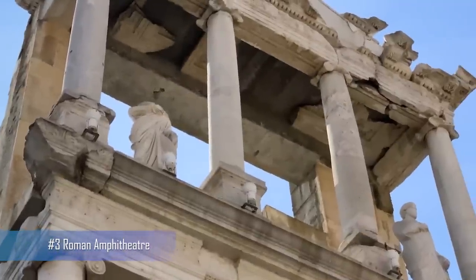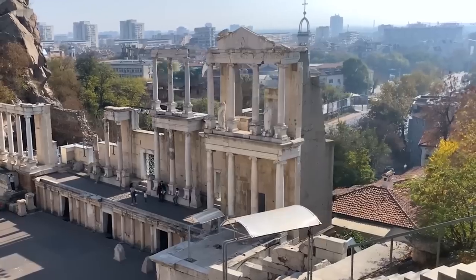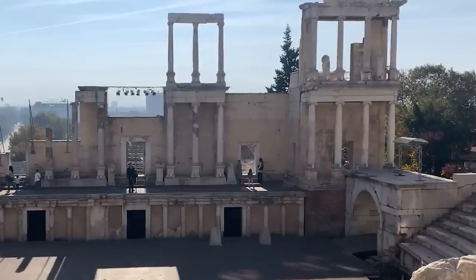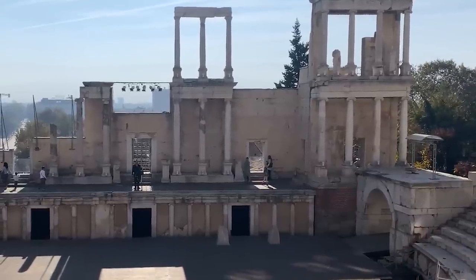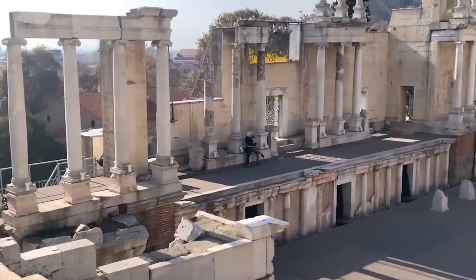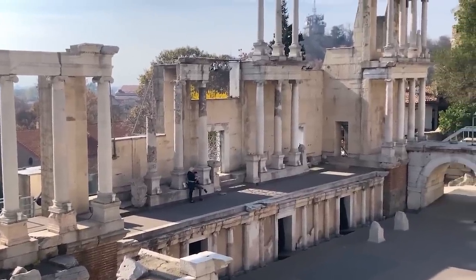Number 3: Roman Amphitheater. One of the best-preserved Roman amphitheaters in the world, this ancient structure was built in the 1st century AD and could seat up to 7,000 spectators. Today, visitors can explore the ruins and imagine what it was like to watch gladiators and other performers in action.